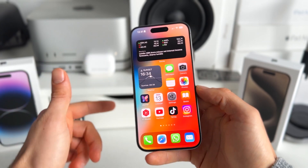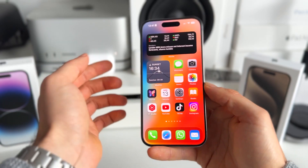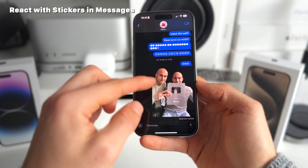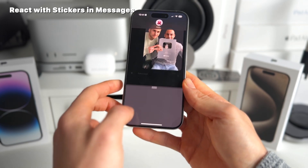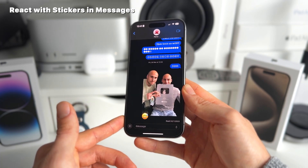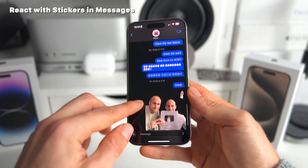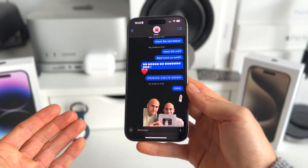Number seven is that in Messages, we now have the possibility to immediately react with stickers on any message. In the past, you couldn't really add stickers directly to any message. Now, when you receive any message, you just long press it and then tap 'Add Stickers.' You can immediately add a sticker — it's going to be placed in the bottom left. It's a pretty easy and quick one that should have been there from the start. You can add different stickers on an image, and you can also do this to previous messages.